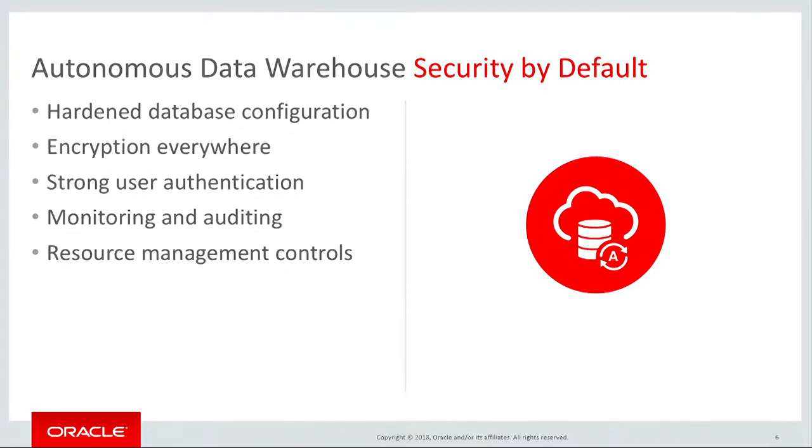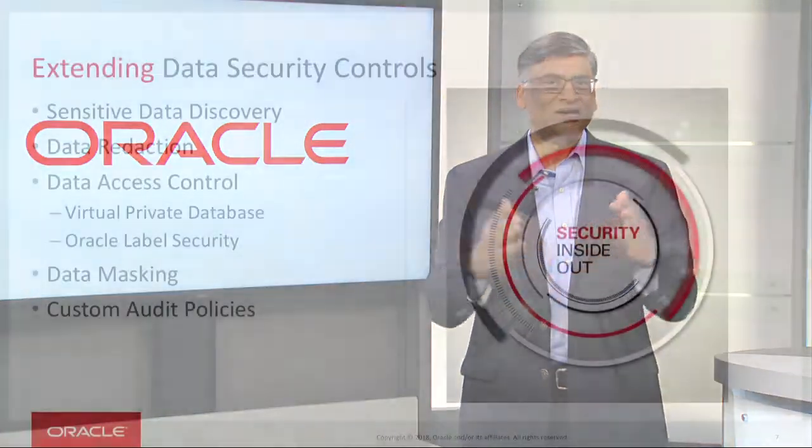And then finally, we have resource management control so that you always have access to the computing resources allocated to you. We take care of the security of the infrastructure, including the database. We automate it, leaving nothing to chance or human error. However, security is also a shared responsibility as it relates to your data. To address threats from multiple angles, multiple levels of controls are needed on your sensitive data.